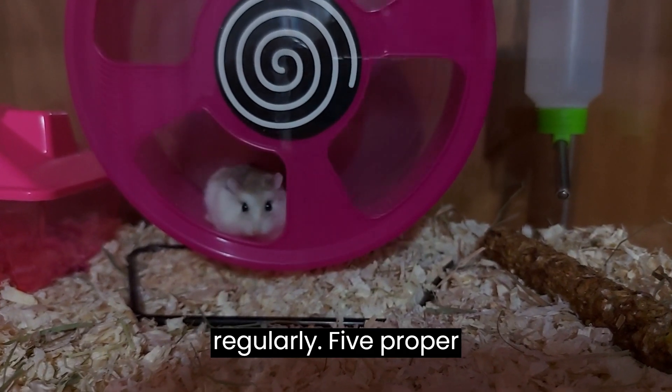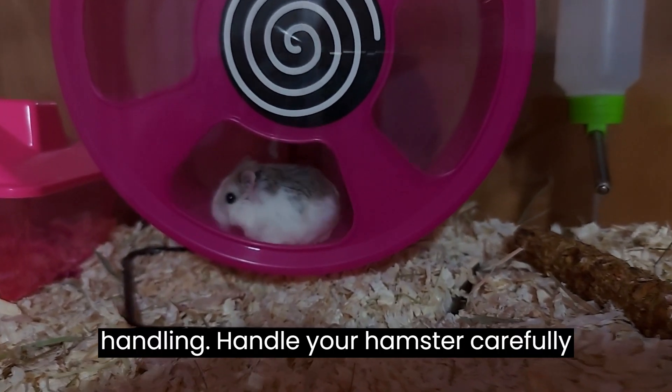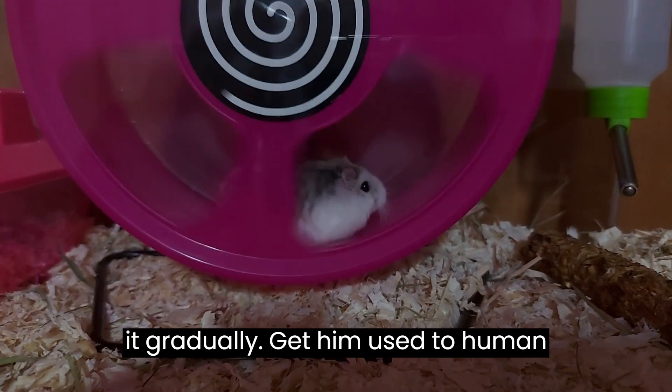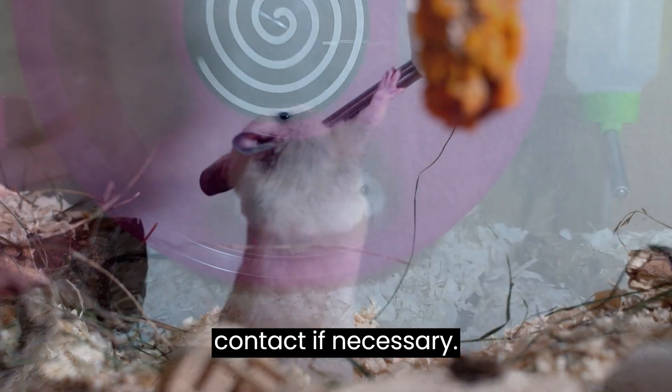Five: proper handling. Handle your hamster carefully and gently to avoid scaring or injuring it. Gradually get him used to human contact if necessary.